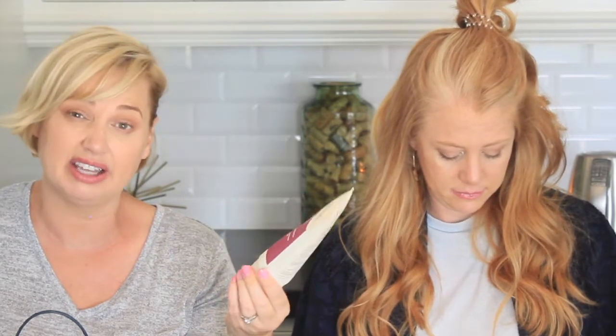This is the Murad Age Reform AHA/BHA Exfoliating Cleanser. I bought this because a facialist said I needed it. It's way too expensive. It took me forever to get through, and it's kind of gooey — well, because it's exfoliating. It kind of dried me out. I don't think I would repurchase it, and I still wouldn't spend that much on a facial cleanser.